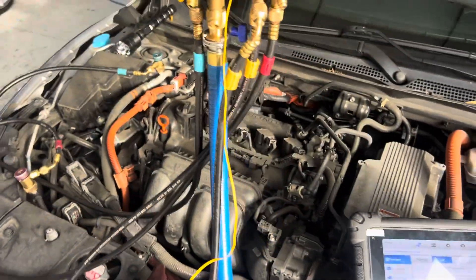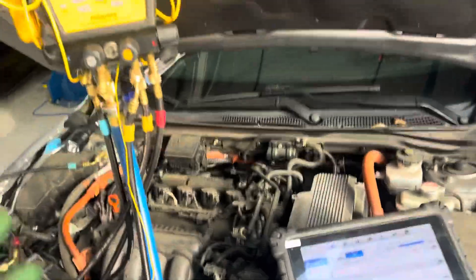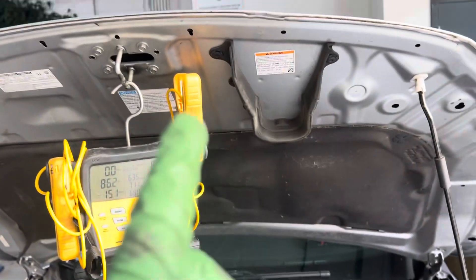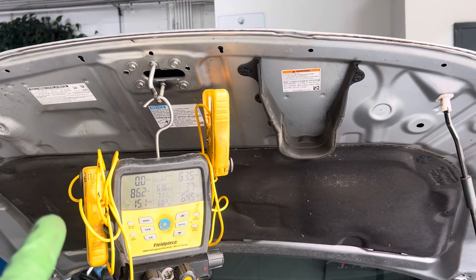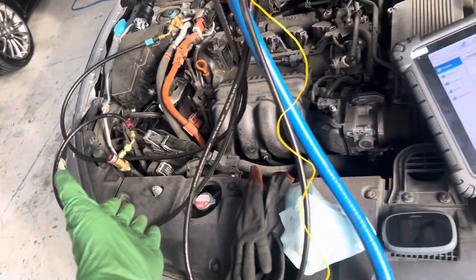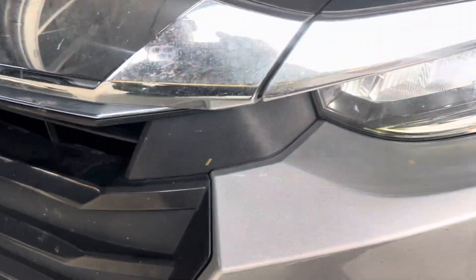I did a refrigerant analyzer test — it's 100% pure, so I'm not worried about contamination. We do know we're low on refrigerant. On a Honda, we know the condenser or evaporator are going to be the likely leak source. This is the Clarity, so it has an electric compressor — you can see it right here. There's no clutch to leak, so that doesn't give you many choices.